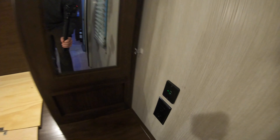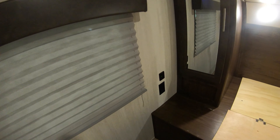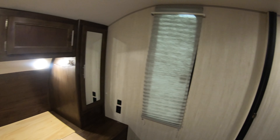Outlets and USB on each side of the bed, side and overhead storage, and a spot for a TV right up here. The previous owners added a little ledge up here as well.